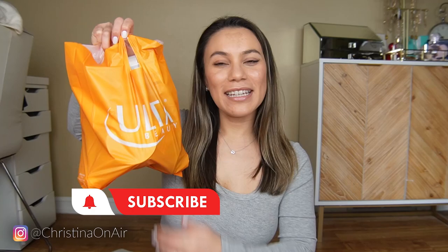Hey guys, welcome back to my channel. Today I have a little ultra haul to share with you guys. It's a pretty small bag so there's not a ton of things in here, but I thought it'd be fun to share.